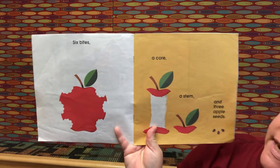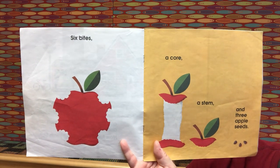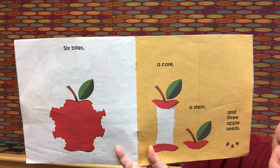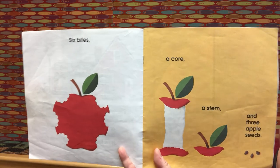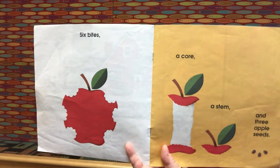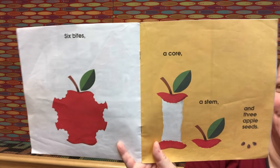Six bites, a core, a stem, and three apple seeds. Six plus one is seven. Seven plus one is eight. Eight plus three apple seeds — eight plus three is eleven. Good job!